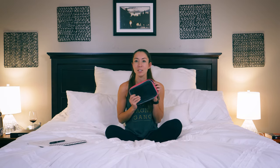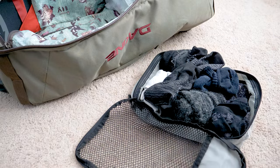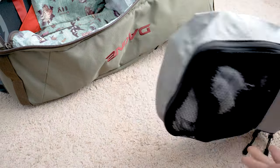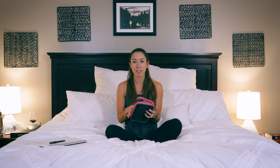Packing cubes are my lifesaver because I love to stay organized. I'll put underwear, socks, and bras in here, and then I can easily go throughout my suitcase, pull out what I need, and I don't disorganize the rest of what I've packed. It's amazing.